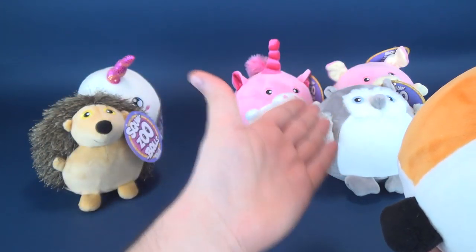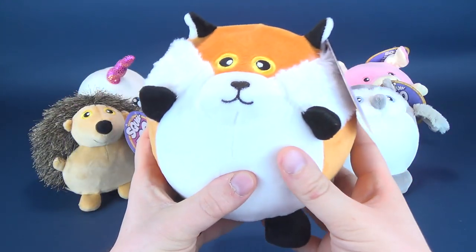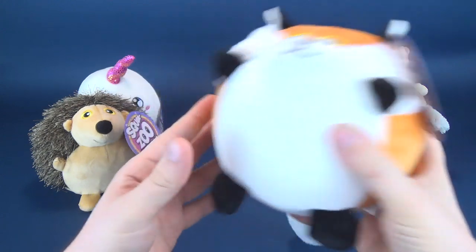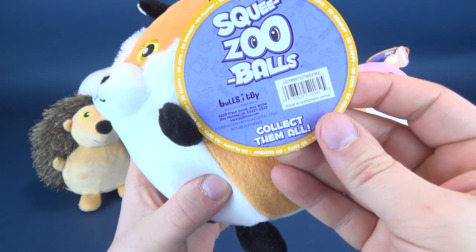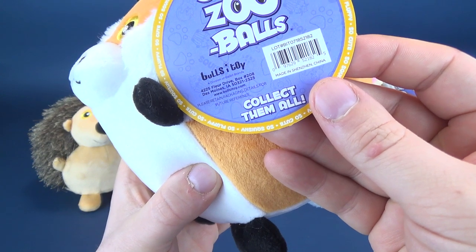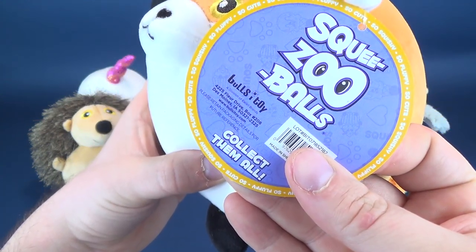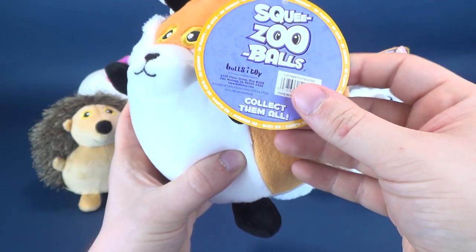Each one of the animals — I've got six individual critters, some of which aren't quite animals you would expect to find in the wild. You certainly would not expect to find a fox in the shape of a little gumball like this. But we have six that we're gonna be having a look at right here. Each one of them has a tag that says Squeeze Zoo Balls, and they come from the folks over at Bullseye Toy. You can head over to www.bullseyetoy.com and collect them all. On the tag itself: so squishy, so fluffy, so cute.